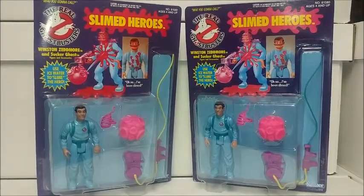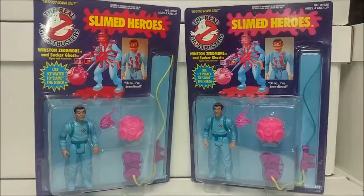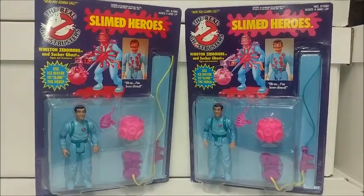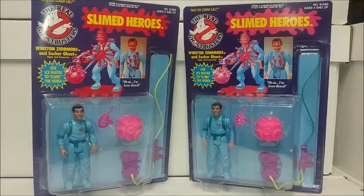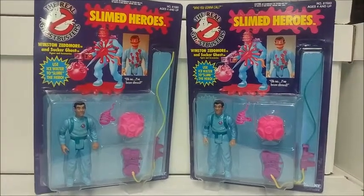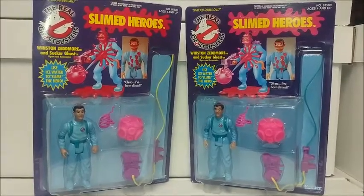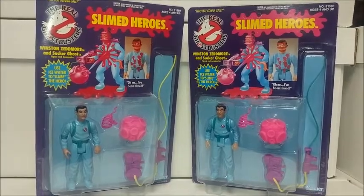Spoon, your action figure aficionado here, bringing you what I like to call a vintage variance report. I've highlighted Kenner's The Real Ghostbusters toy line, being one of my all-time favorite properties to collect. Starting this out with Winston Zedmore.